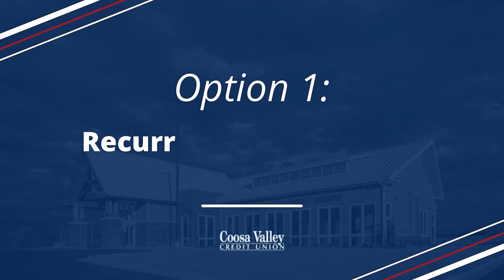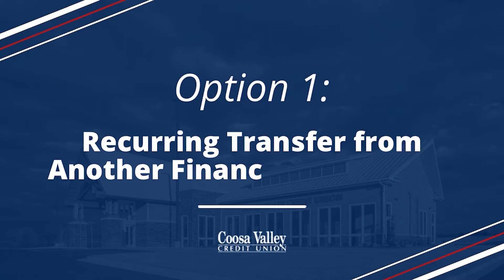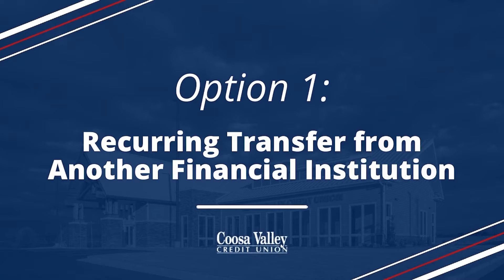We offer three different ways for you to make those online loan payments. Let's take a look. The first option is to initiate a recurring transfer from another financial institution. This allows you to set up a recurring transfer of funds from your checking or savings account at another financial institution to go towards your Cusa Valley Credit Union loan. These transfers can be set up using DocuSign.